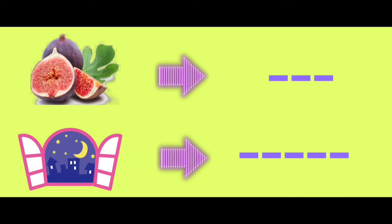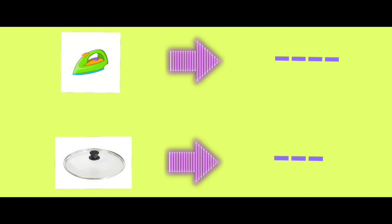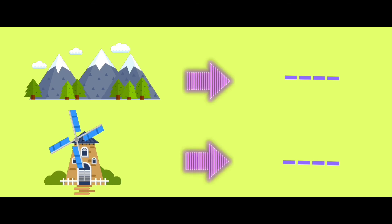Now look at the pictures and try to answer the correct word. Are you ready? Let's check: fig, night. And here are the next words. Let's read the answers: iron, lid, heel, mill.